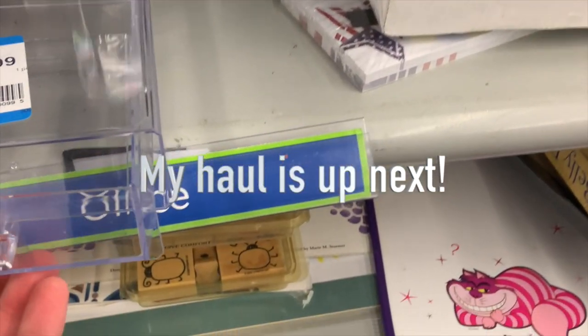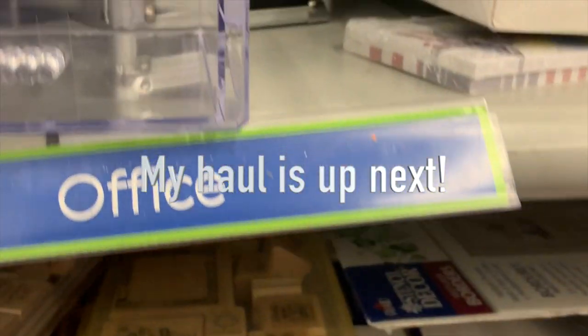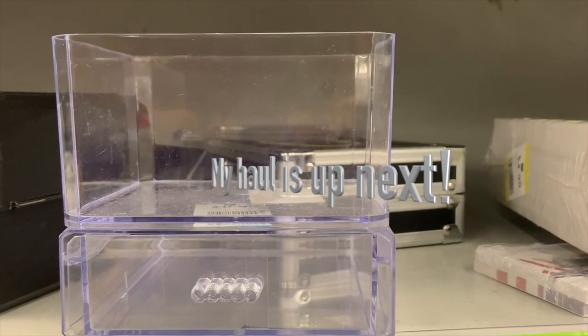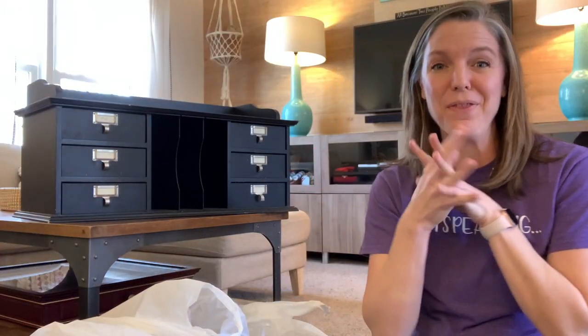At this point it was starting to get pretty crowded in the store, so I decided to head on out. We'll head back to my house and I'll show you all of the treasures that I bought.